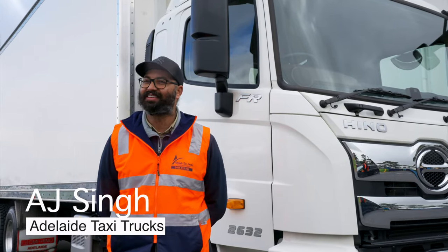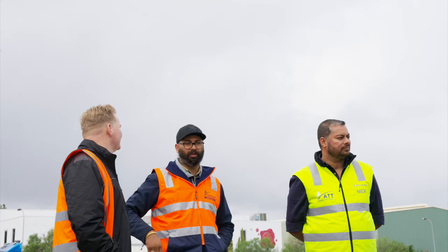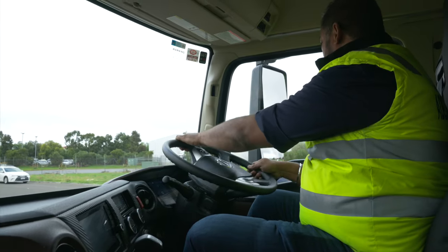It's a family business. Nick is my brother. The business name itself is called Adelaide Taxi Trucks. We mainly cater groceries, perishables, liquor, to all the independent stores, NSI and Regional Wick as well.